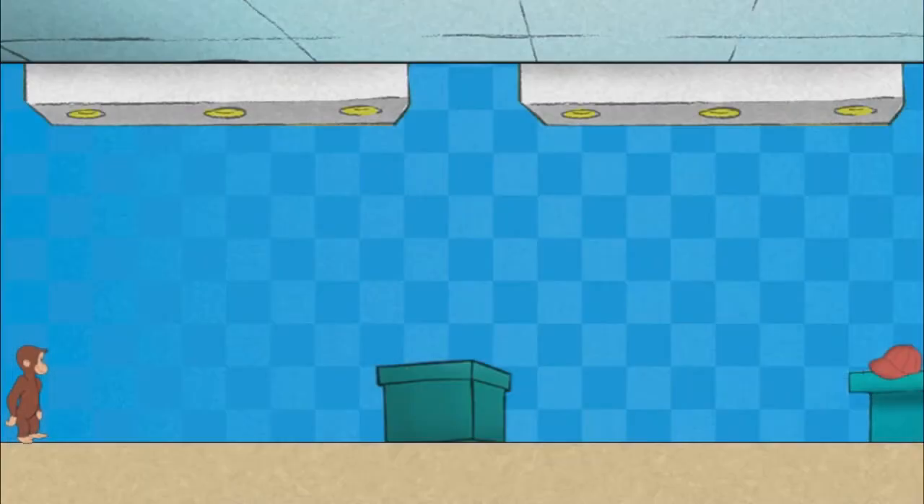Okay, Secret Agent George, go get what we need. Click or tap where you want George to go. Try not to be seen. You can hide behind that box.